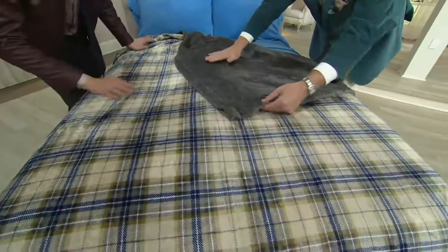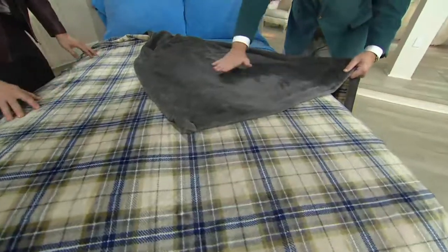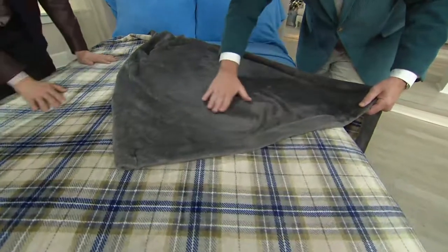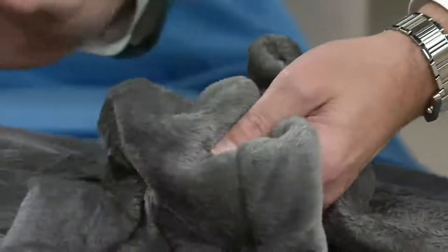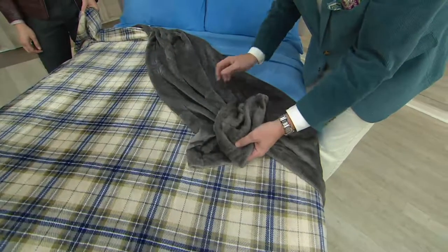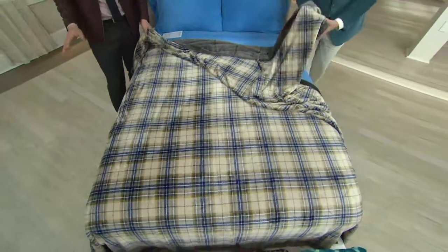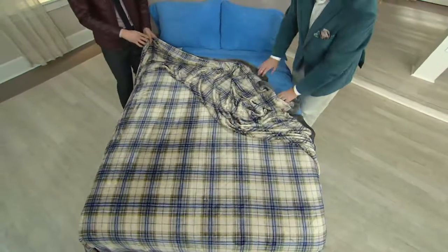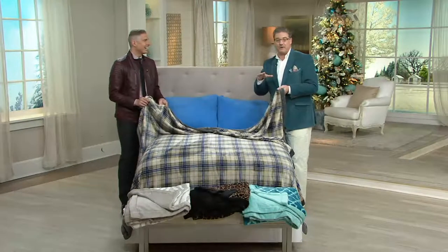This feels just like cashmere or sheared mink or silk velvet, but it's so easy care. It's not heavy on your legs. If you live in Florida, all you need is a pair of Northern Night sheets and this. If you live in colder climates, this is a wonderful layering piece. You could fold this at the base of the bed, or drape it over the edge of the couch for a splash of color. And if it's movie night and you have those greasy popcorn fingers, just throw it in the washing machine and dryer — you're good to go.